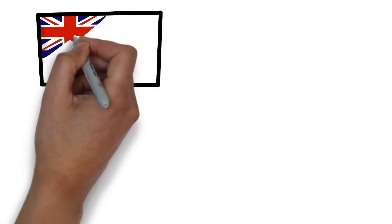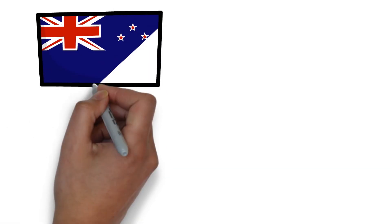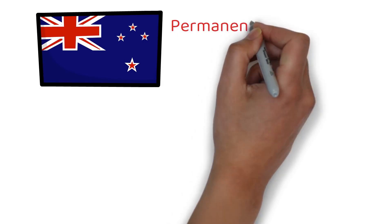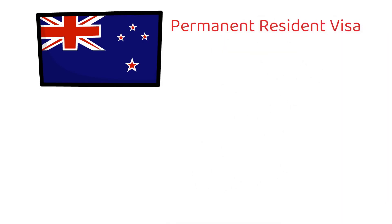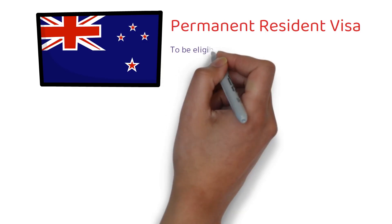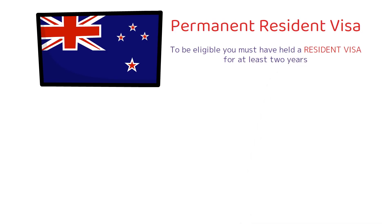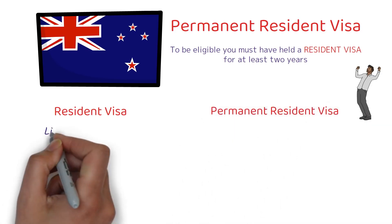Before we discuss the step-by-step process, it is very important to understand what the permanent resident visa of New Zealand actually means. Just like the permanent resident visa of any other country, this gives you the right to live and work in New Zealand indefinitely. But to be eligible to apply for this visa, you must have held a resident visa for at least two years. Don't get disheartened — this is just an additional step. You can apply for this resident visa from your home country through the points-based system.